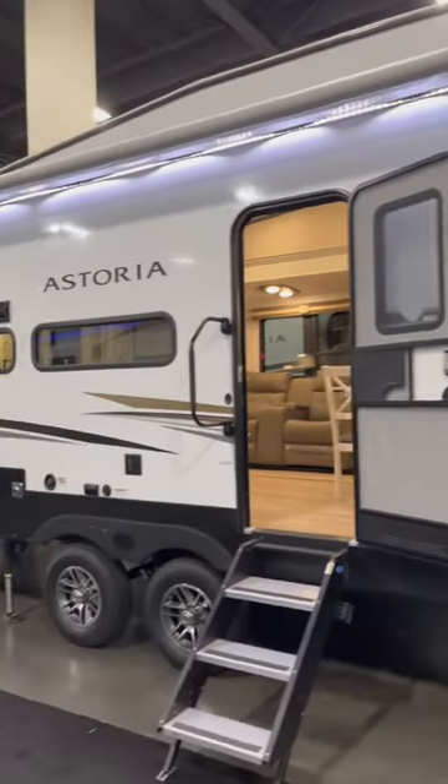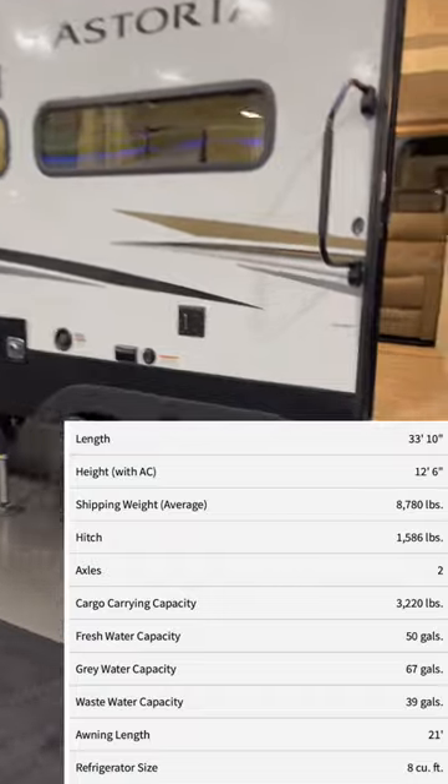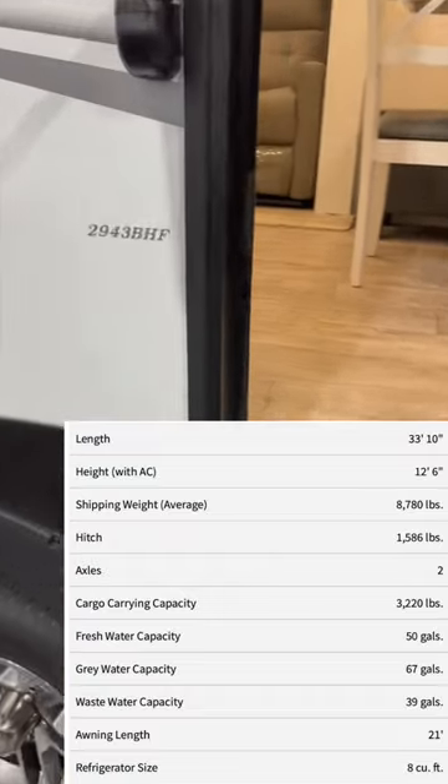Here's the Dutchman Astoria 5th wheel. This is going to be a bunkhouse under 34 foot and it weighs in around 8,800 pounds dry.